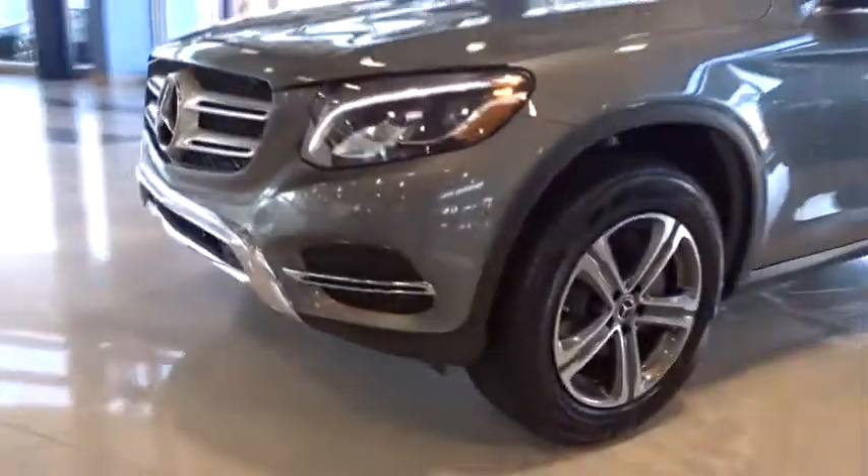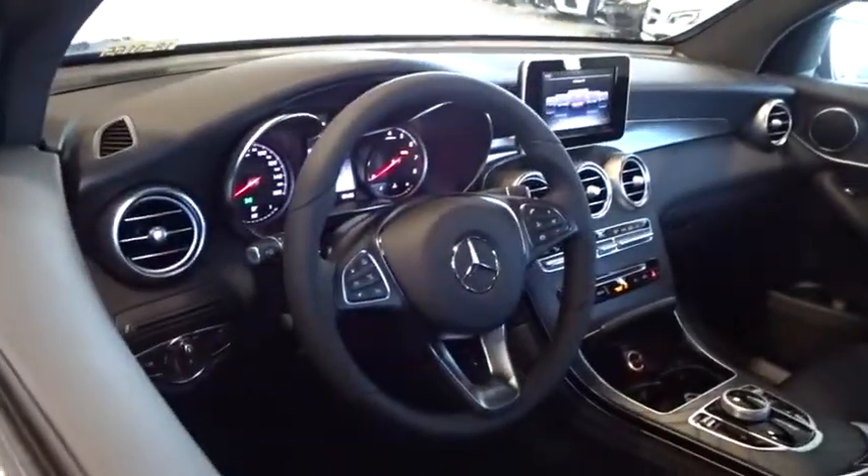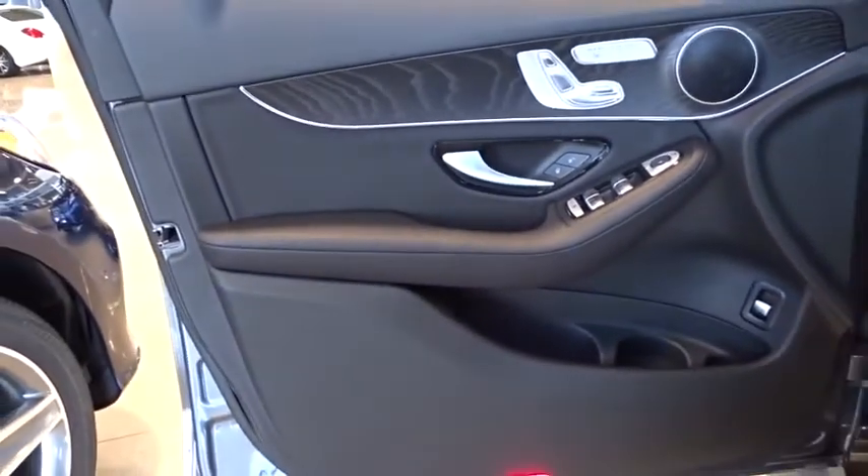Leather wrapped steering wheel, Bluetooth, adjustable steering wheel, power steering, floor mats, auto dimming rear view mirror, aluminum wheels, four-wheel disc brakes, keyless start, cruise control.